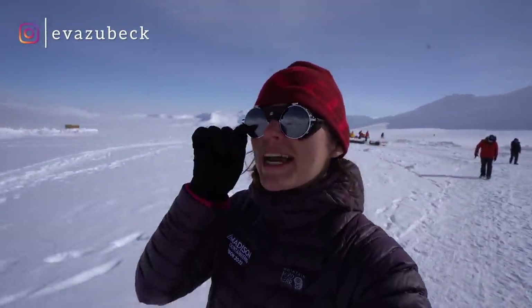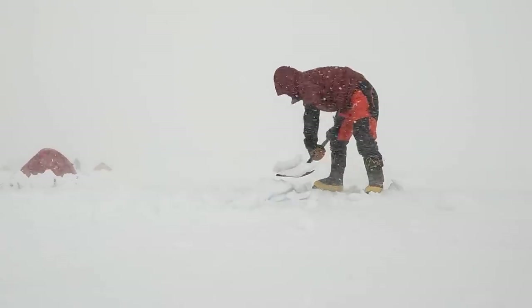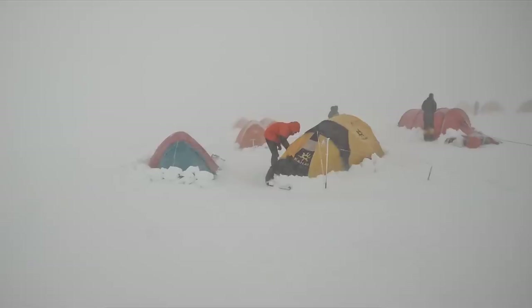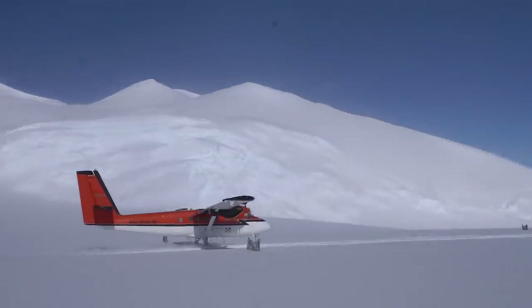Hey everybody, Ava here. Today I've got a place for you that I am almost 100% sure you have not seen before. Now this is a wild one — it's a super hostile environment, really raw, really rough. There are no roads going in or out. The only way here is by ski plane, but we are in the middle of Antarctica, so it's kind of difficult to get here in the first place. This is the base camp of Mount Vincent, the tallest mountain in Antarctica.